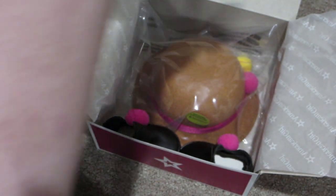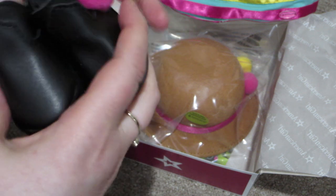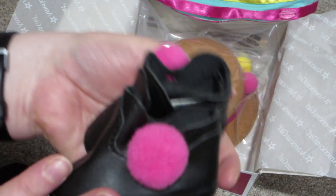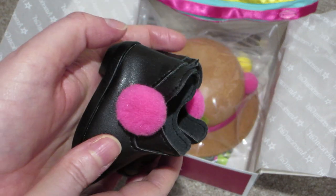And then to go with that, we have these adorable black slip-on boots. And they have big bright pink pom-poms on each side.